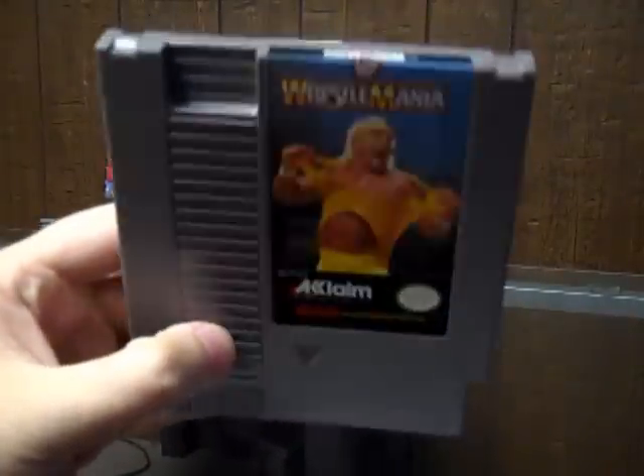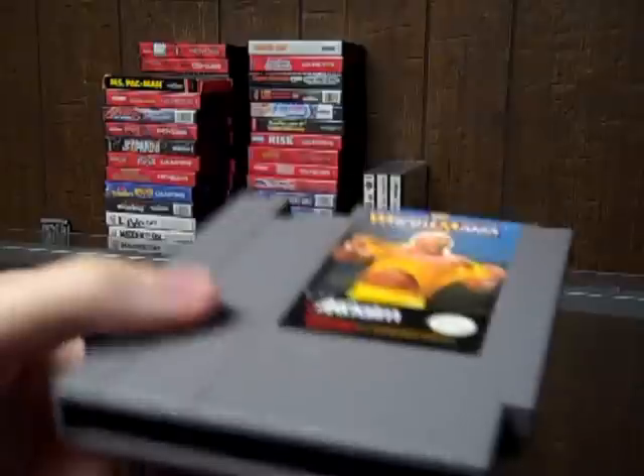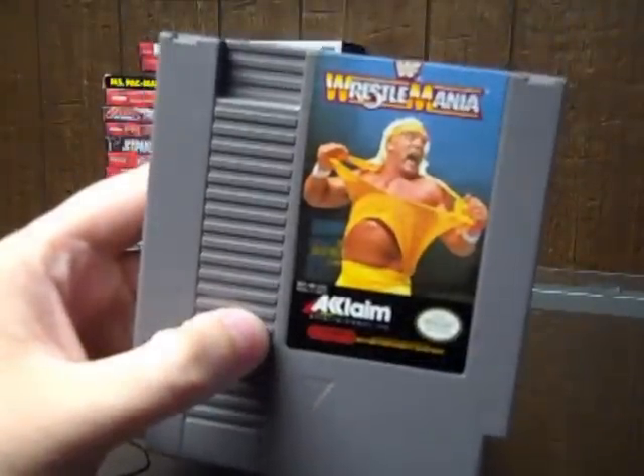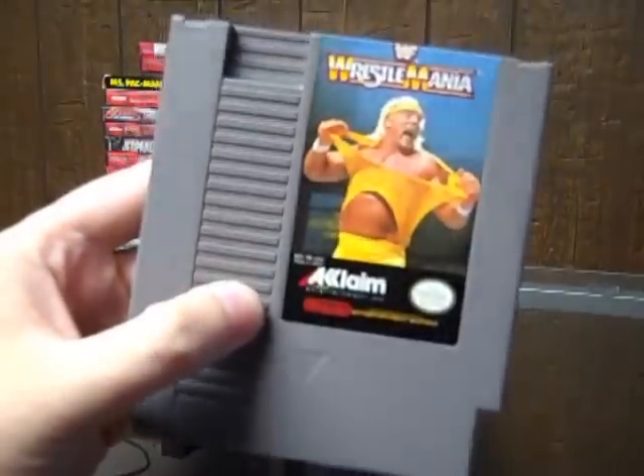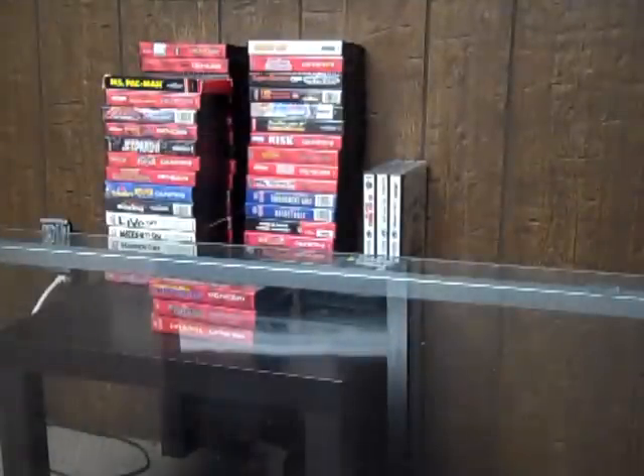I got Wrestlemania. It's really clean — really nothing wrong with this game at all. I haven't tested it out yet, but I'm assuming it plays fine. I picked this up for a couple bucks, mainly because I am an old school wrestling fan. I watched it a lot during the early 90's.